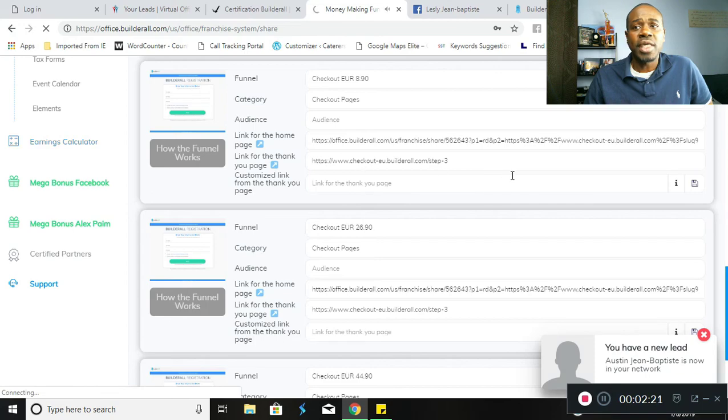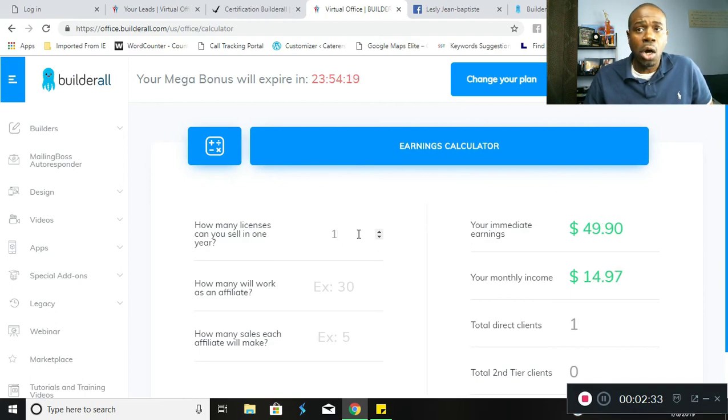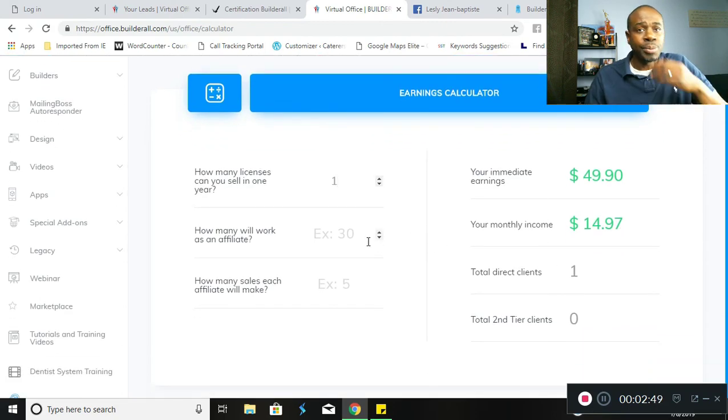Now let's take a look at the actual comp plan. We're looking at the earnings calculator within the Builderall back office. As soon as it loads, we can see that Builderall pays 100% commissions on every sale. Your immediate earnings on one sale is going to be $49.90, and the monthly recurring income will be $14.97, which is 30%.